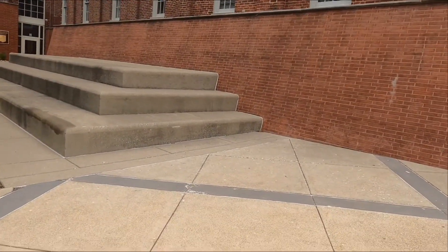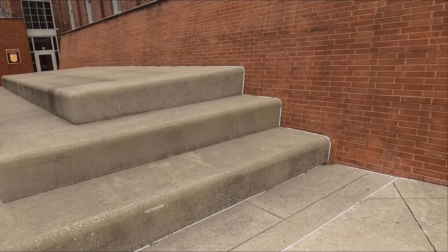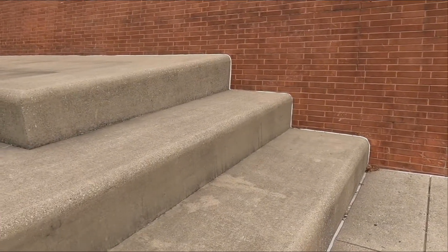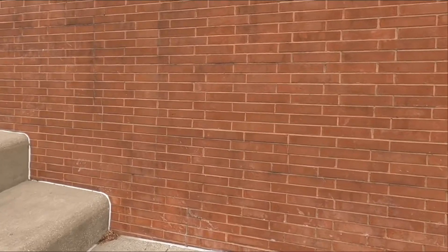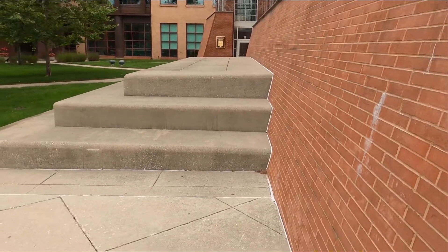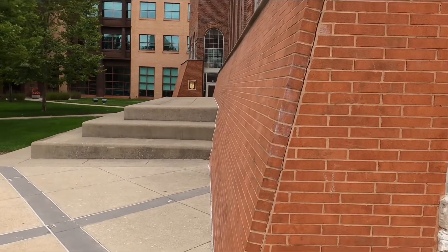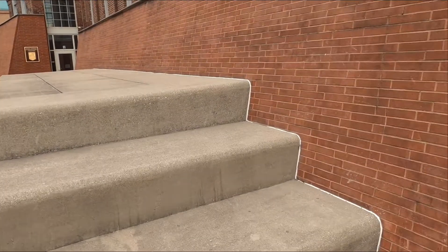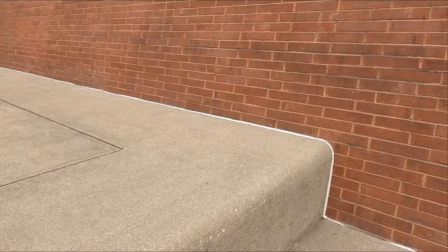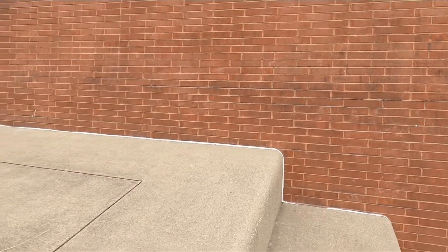Now we've reached the final spot in the canal — the big three at the NCAA headquarters. This one shows up in a lot of videos because in addition to skating it like a big three, it's also got some wall ride potential. This brick wall does have an angle to it, so you get an opportunity to do a wall ride. I wouldn't say it's easy because I'm not a wall rider, but there are some options there. The big three itself I would say is probably the height of an eight and the length of a nine.